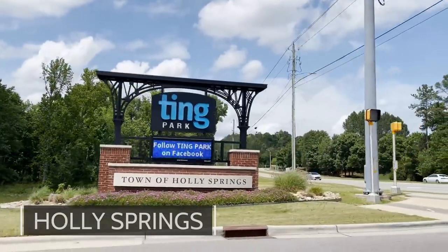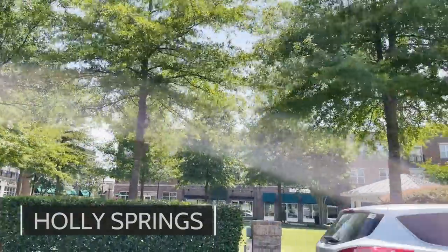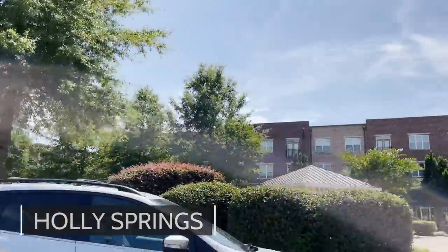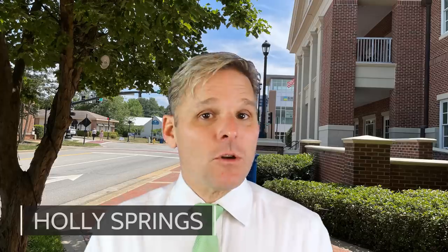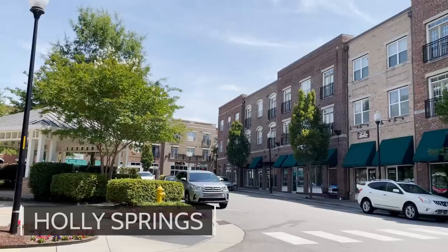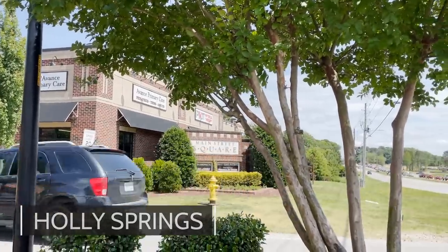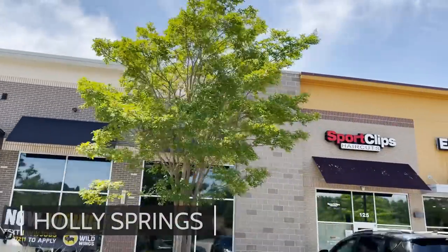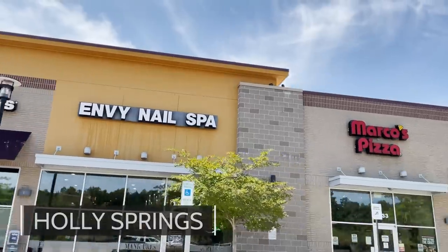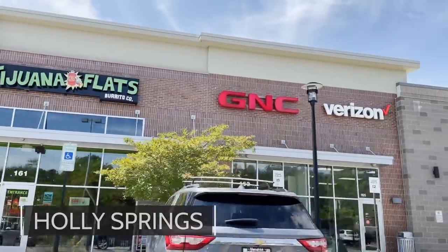Next up, we have the suburb of Holly Springs, North Carolina. There are lots of positives. It has a really nice downtown — very vibrant, and especially on weekends there's a lot of stuff to do. It's very close to Cary and Apex, so if you have a favorite restaurant, it's super easy to get to Apex and Cary for restaurants, grocery stores, and more. There are also a lot of new construction opportunities in Holly Springs, in addition to all the resales available.